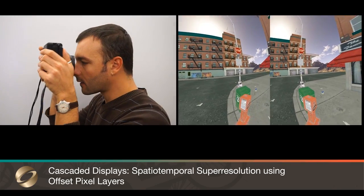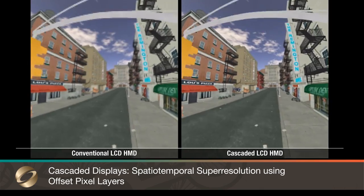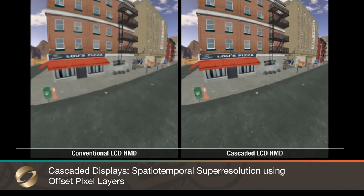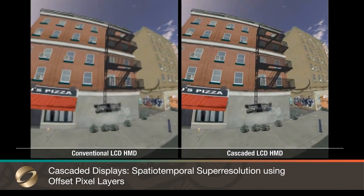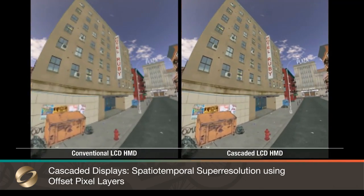Cascaded displays are layered spatial light modulators subject to lateral displacements and refreshed at staggered intervals. They can synthesize images with greater spatiotemporal resolution than that afforded by any single SLM in their construction.